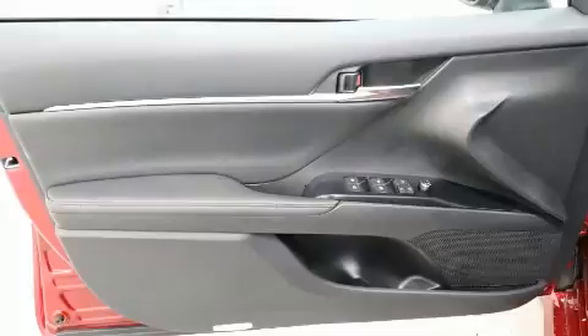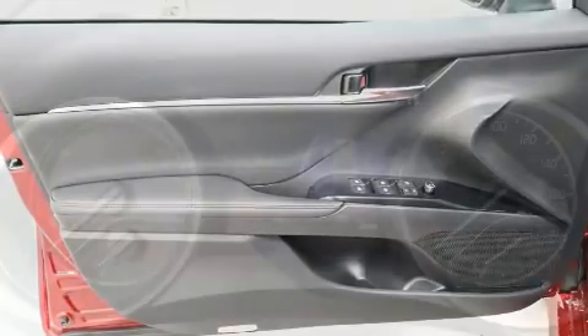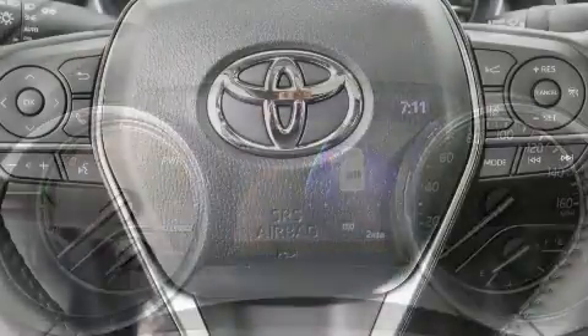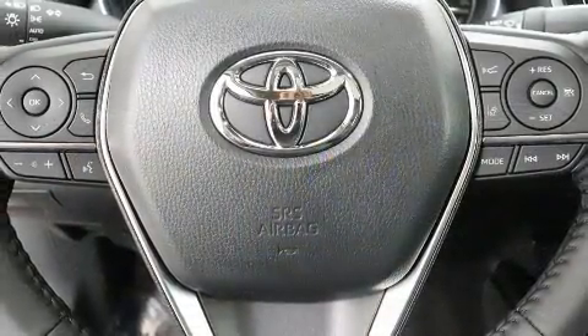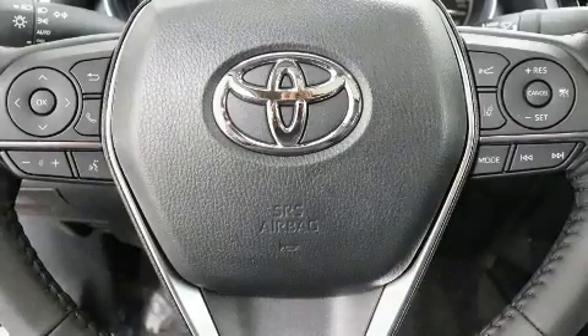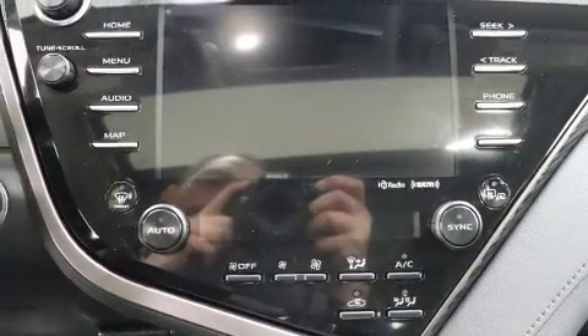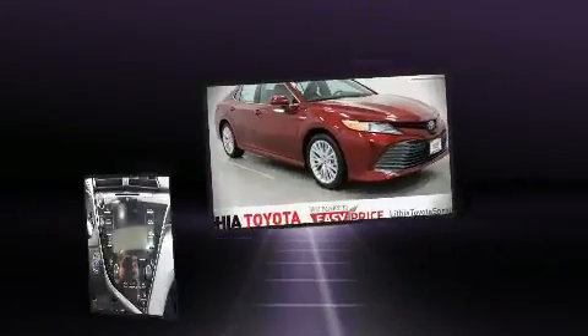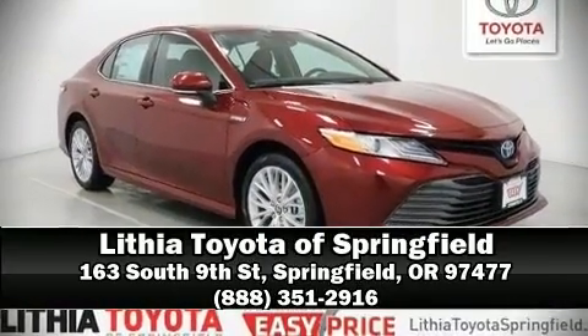Toyota also prioritized safety and security by including dual front impact airbags, traction control, brake assist, a security system, and four-wheel disc brakes with ABS. Our sales reps are knowledgeable and professional — we are here to help you.